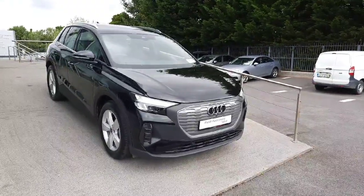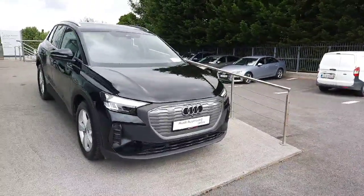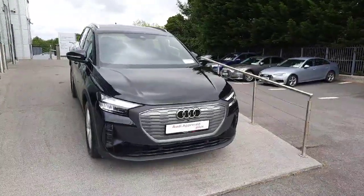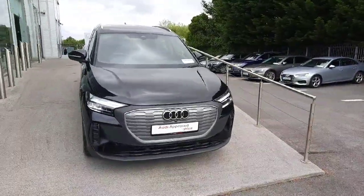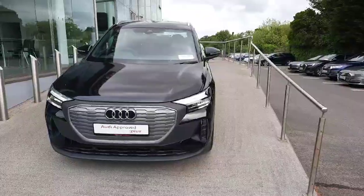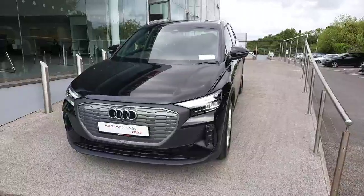Hello and welcome to Audi Approved Plus Drogheda car sales online. Today we'll be taking a closer look at the stunning 242 demonstrator Audi Q4 e-tron. This particular one comes with a 204 bhp electric motor combined with an 80 kilowatt battery for a total range of up to 511 kilometres.